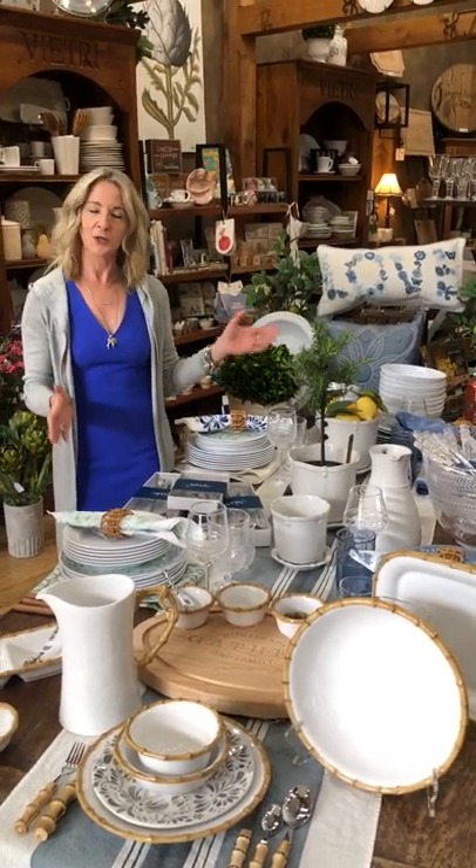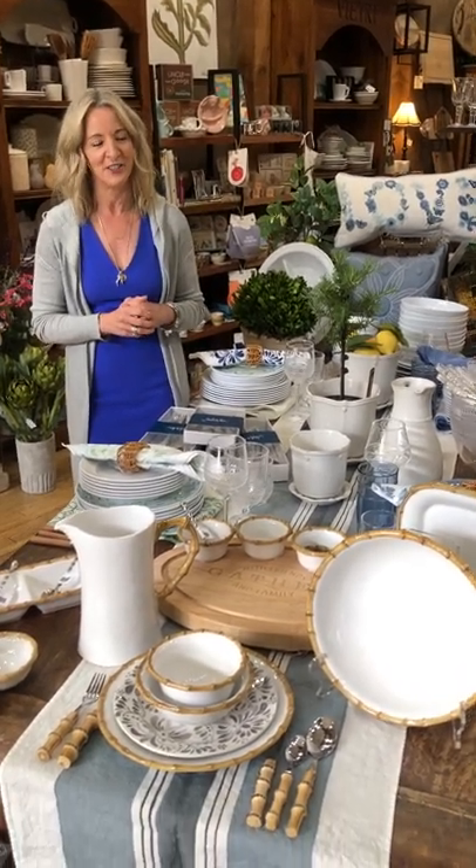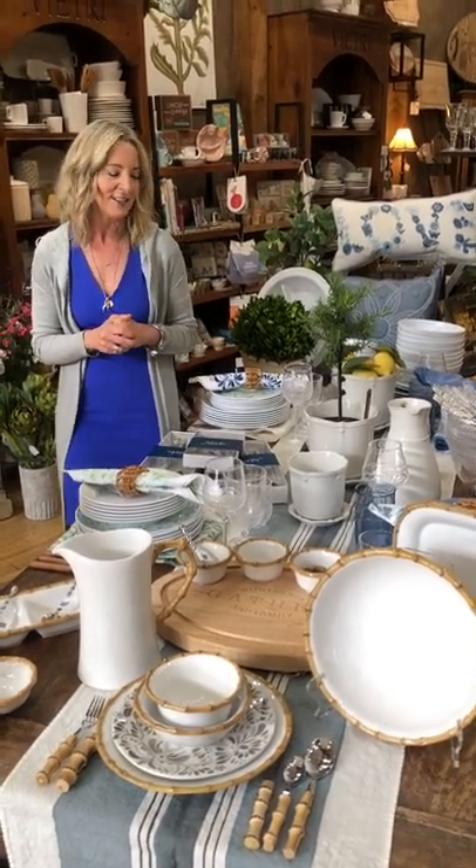Ciao everybody! Welcome back to The Italian Dish, it's Holly and I am here at our front table to talk about our Spring Juliska gift with purchase. Because it's May, and May means Juliska month here at The Italian Dish — that means you get something for free when you make a purchase. So let's talk about that because it's very exciting this season.